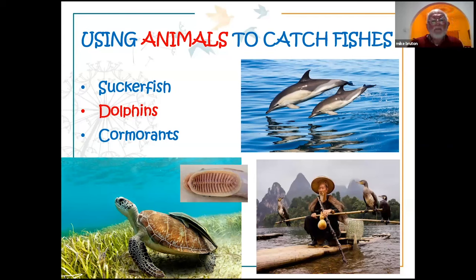There are also examples from the literature of using animals to catch fish. In Madagascar, sucker fish have been recorded as being used to catch turtles. In the Cape Verde Islands and off the northwest coast of Africa, shoals of dolphins have been used to herd fish into shallow water. The cormorant fishing method still used in Japan was previously also found in Madagascar, but no recent evidence of it still being practised there has been found.